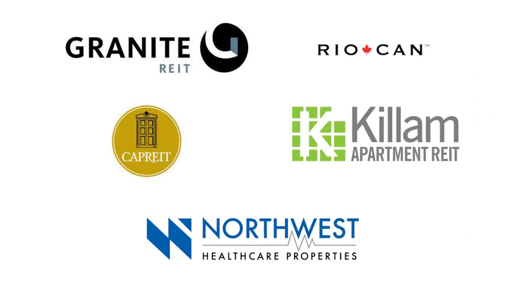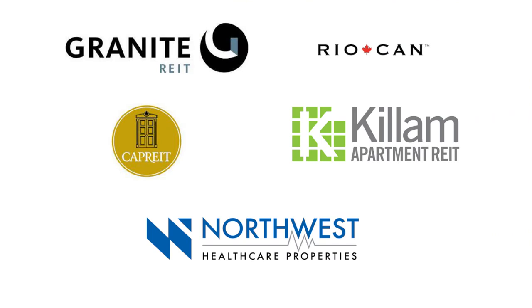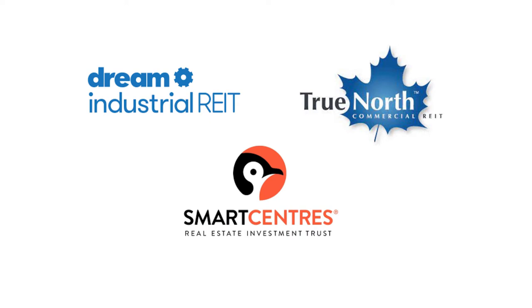In the first episode of this series, I analyzed five Canadian REITs including Granite REIT, Rio Can, Cap REIT, Kilam REIT, and Northwest Healthcare REIT, and discussed their business and compared their financial statements using my six REITs indicators. In this episode, I will analyze another three REITs in detail: Dream Industrial, True North Commercial or TNT REIT, and Smart Centers REIT.